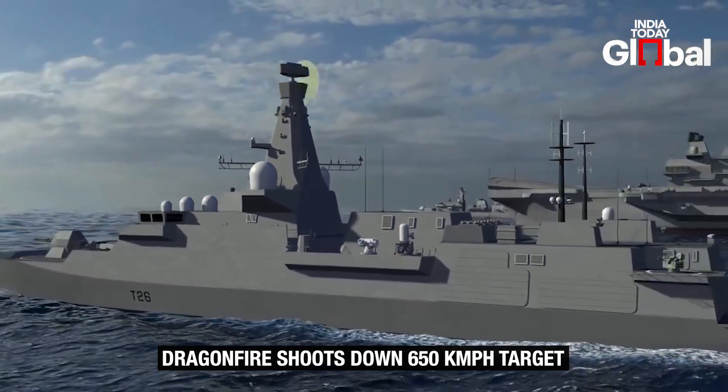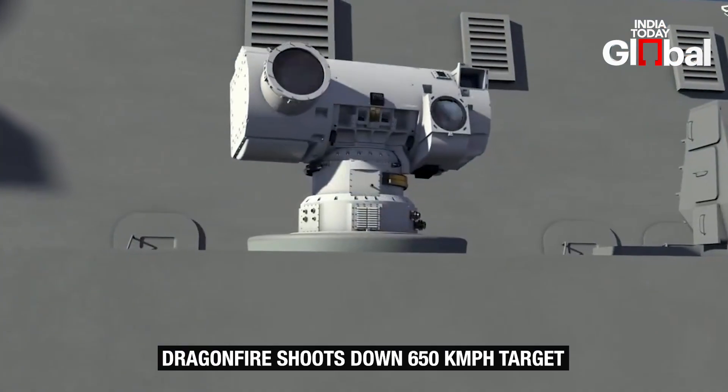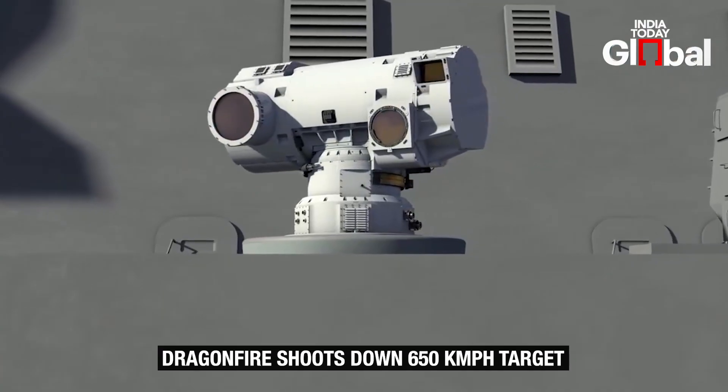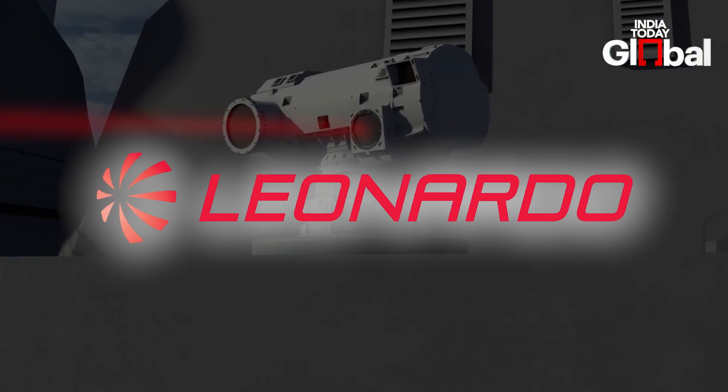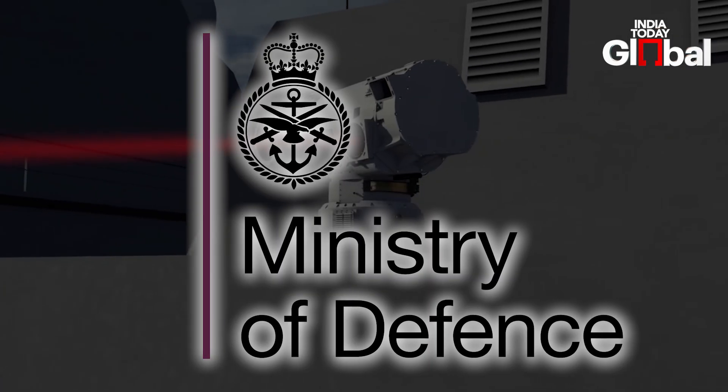So what exactly is this futuristic weapon? Dragonfire is a high-energy precision laser system developed by MBDA UK, Leonardo, Kinetic, and the UK Ministry of Defence.